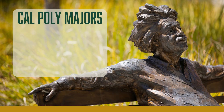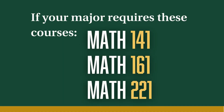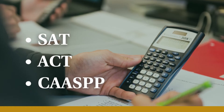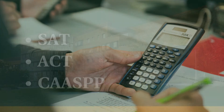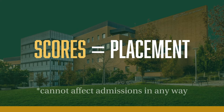Majors at Cal Poly can be divided into two groups: those that require calculus, and those that don't. If your major requires calculus, we can also use scores from the SAT, ACT, or CASP. While these do not confer credit, they can advance your eligibility. If you have such scores, have them sent as soon as possible. Note: we only use the scores you provide to better your placement — they can't hurt your placement or your admission status in any way.